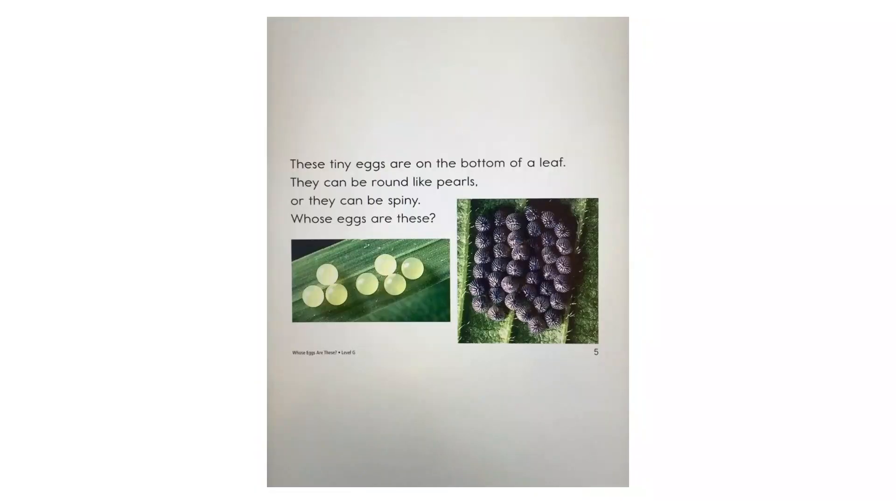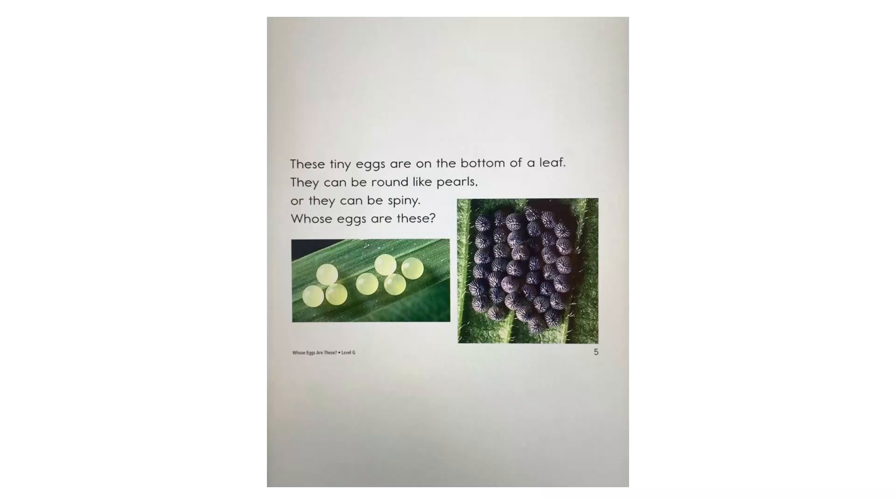These tiny eggs are on the bottom of a leaf. They can be round like pearls, or they can be spiny. Whose eggs are these? They are butterfly eggs.